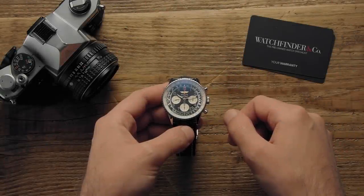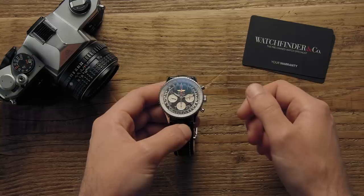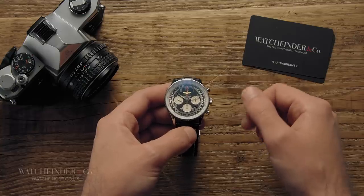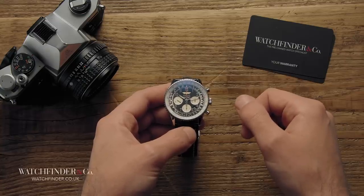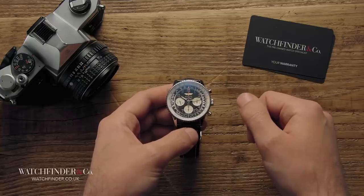Before we go any further, I'll tell you now that we won't be featuring the Rolex Daytona here. It's a popular watch, extremely so, but it didn't break any new ground and so it doesn't make the list. You may well disagree.